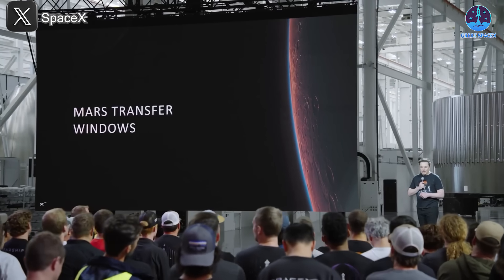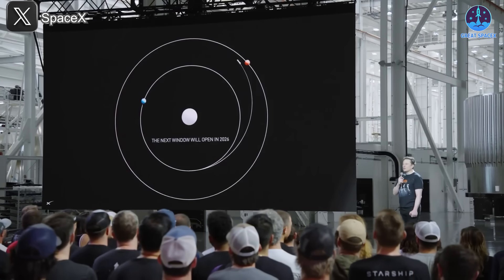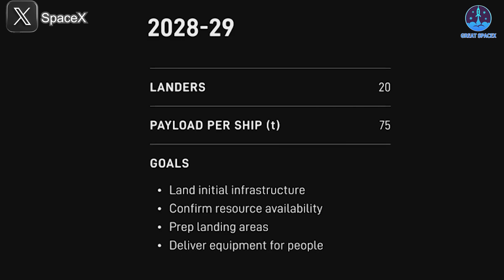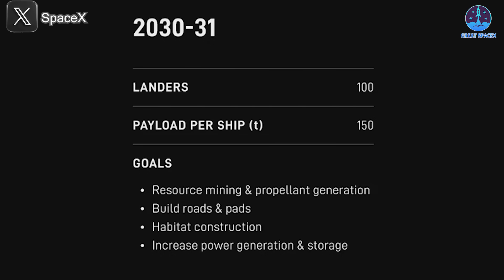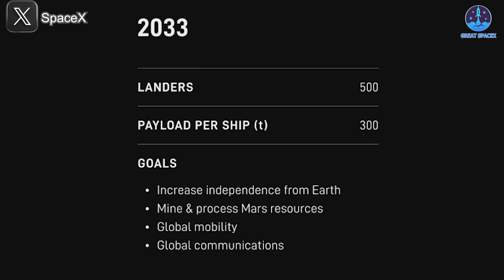Speaking of Mars, Musk unveiled an ambitious colonization roadmap. By 2026, SpaceX plans five uncrewed landings, each delivering 10 metric tons of cargo, enough to test landing systems and deploy robotic scouts. In 2028 and 2029, they aim for 20 missions annually, each carrying 75 tons to begin constructing habitats, power systems, and resource extraction gear. Early in the next decade — 2030 and 2031 — Starship flights ramp up to 100 missions per year, each loaded with 150 tons of supplies, jump-starting large-scale base construction. By 2033, the goal is 500 missions per year, each with 300 tons of cargo, enabling full industrial activity, resource harvesting, and an expanding human presence.